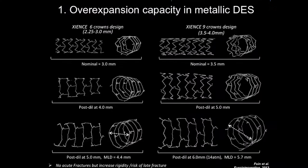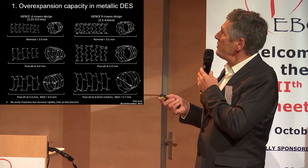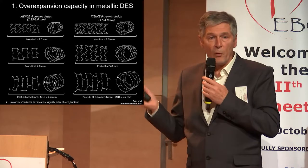This is what we know already, published three years ago. With the Xience stent, you have different characteristics according to size. The 2.25 up to 3.0 stent is the same design, so if you oversize the stent you will have different characteristics compared to the 3.5 or 4.0.